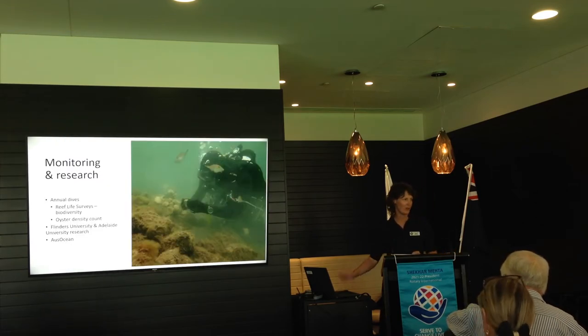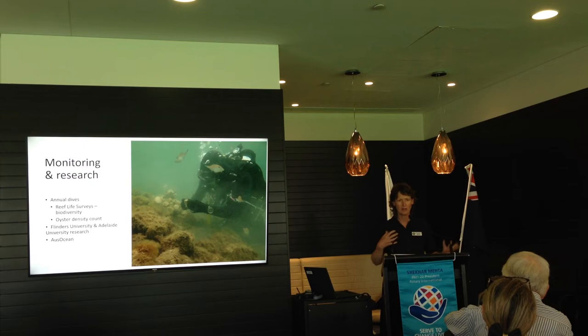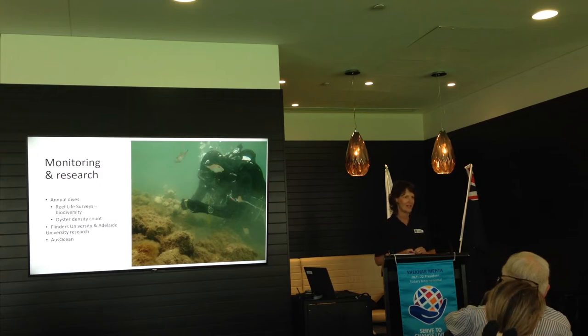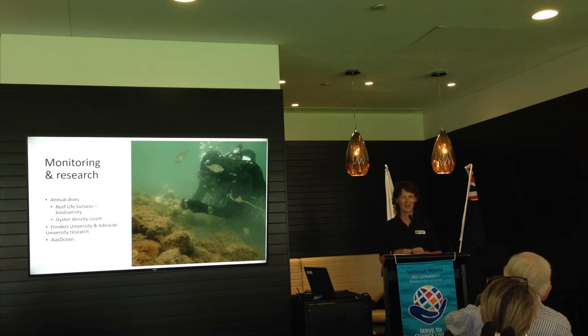Once the reef is completed, we do monitoring. The oysters will grow and connect to each other, to the shells, to the limestone. But we go back and monitor to make sure it's doing what it's meant to, and we also learn from what's going on because every site is very different. We do annual dives — our divers go down and look at the biodiversity, what fish are being attracted, what other marine species are there, and they do oyster counts using quadrats in random locations on a reef patch. Our divers were complaining because there were so many oysters growing on the Glenelg reef that they were struggling to count them all — a really great sign that Glenelg is doing well.